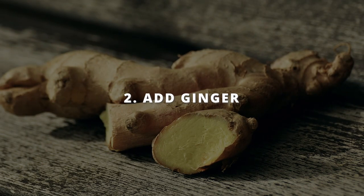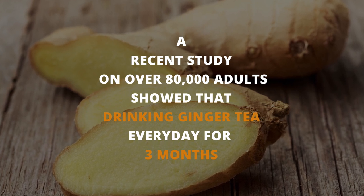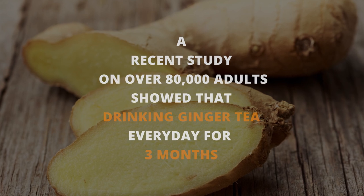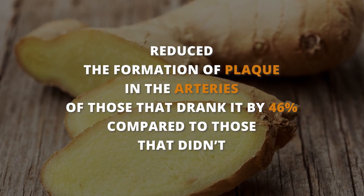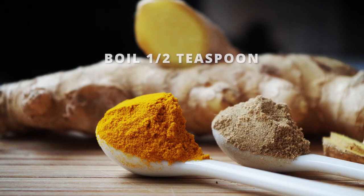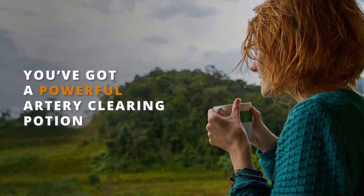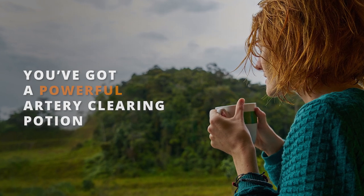A recent remarkable study of over 80,000 adults concluded that drinking ginger tea on a daily basis for at least three months led to 46% less plaque in their arteries compared to those who didn't drink ginger tea. Try boiling half a teaspoon of fresh ginger or one and a half teaspoons of dry ginger root in a cup of water for five minutes — and voila, you've got yourself a powerful artery-clearing potion. Drink one to two cups daily for at least three months.